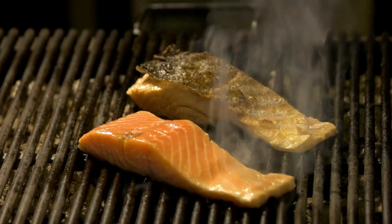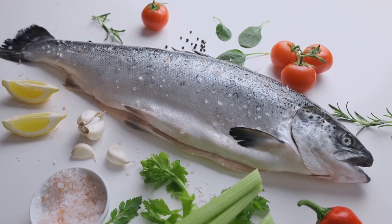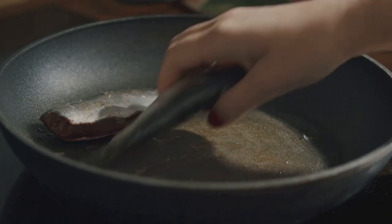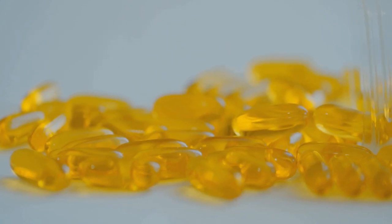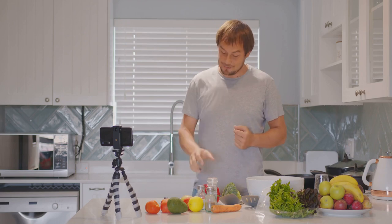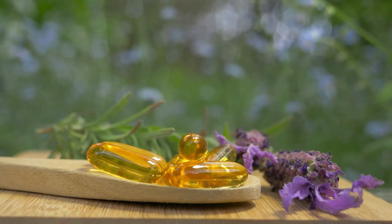Fatty fish is a fantastic choice for anyone, but it's especially beneficial for those managing diabetes. Rich in omega-3 fatty acids, fish like salmon, sardines, and mackerel help improve cardiovascular health — a major concern for diabetics, as heart disease is a common comorbidity. These healthy fats not only lower triglycerides but also fight inflammation, which is crucial since diabetes is an inflammatory condition. Omega-3 fatty acids can also improve insulin sensitivity.